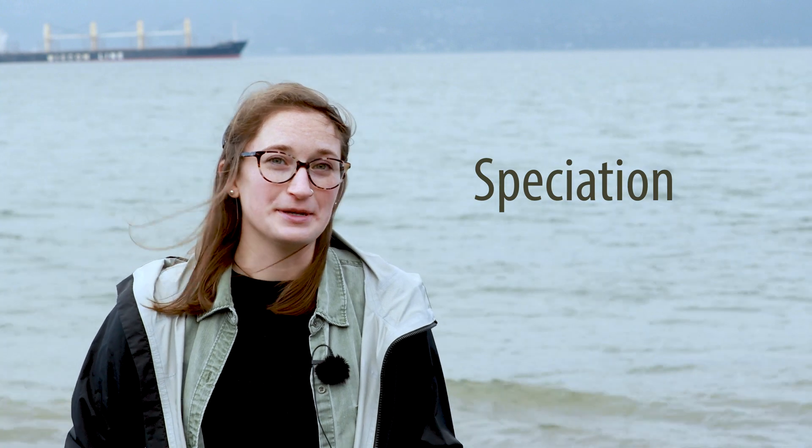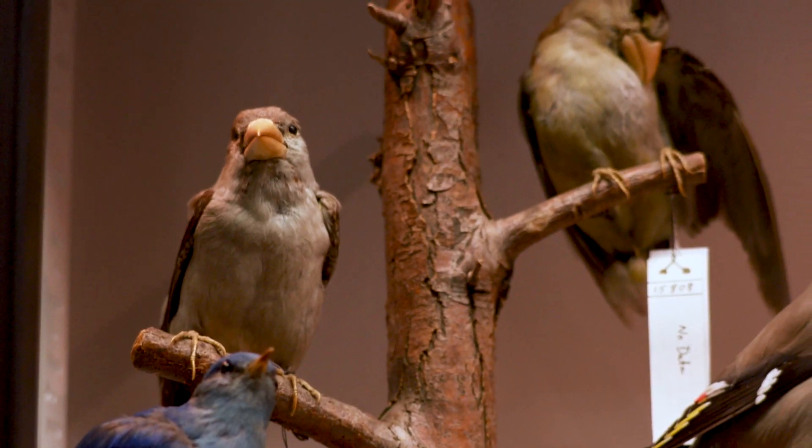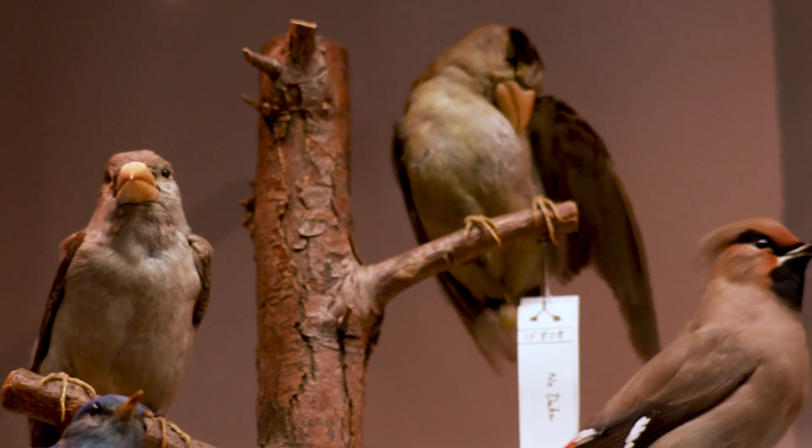I study speciation, which is the evolutionary process by which new species arise. And as such, it explains how all of the incredible biodiversity on Earth came to be.